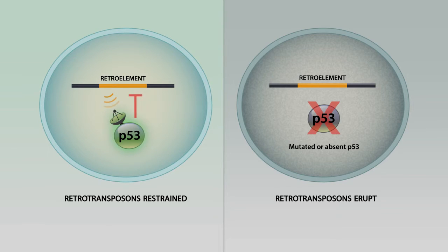What you can see on the left-hand side is p53 inhibiting something called a retroelement. A retroelement is a form of mobile element that has the capacity to move throughout the genome and change its position from generation to generation. Retroelements also have the capacity not only to move but also to amplify in terms of numbers. In the wild-type cell, p53 inhibits retroelement activity — these transposons are silenced or restrained.